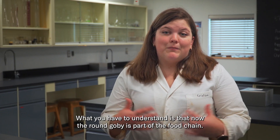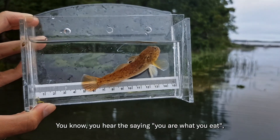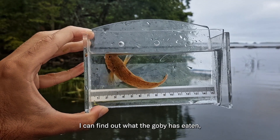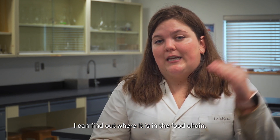What you need to understand is that the goby's position is part of the food chain. We hear people ask: what do you eat? I can find out what the gobies eat. I can know where it is in the food chain.